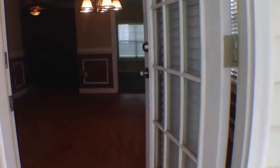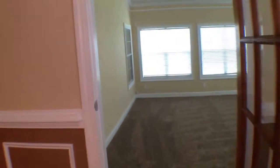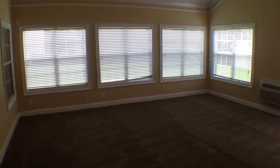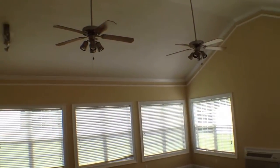Now we'll come on back in and walk into the bonus room, or den, or family room, or entertainment room. You can see it has really good sized windows throughout to let in a lot of natural light, two ceiling fans, and a nice high vaulted ceiling.